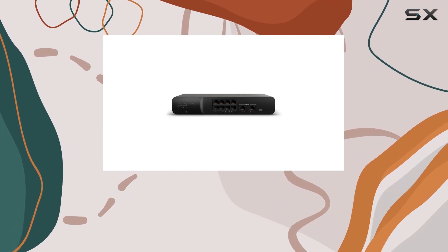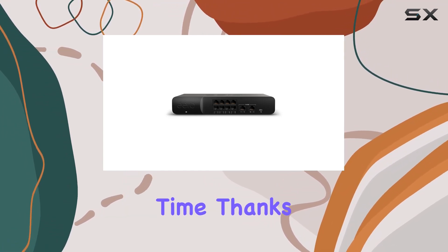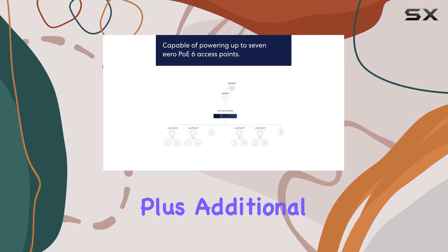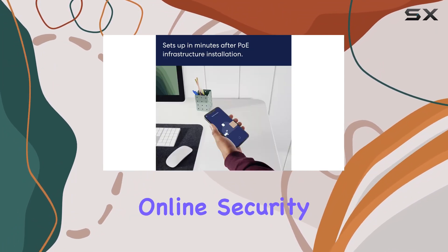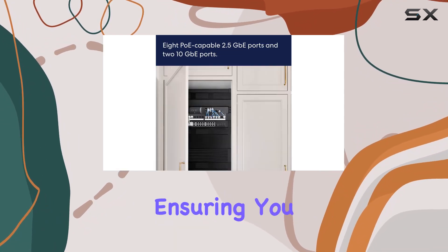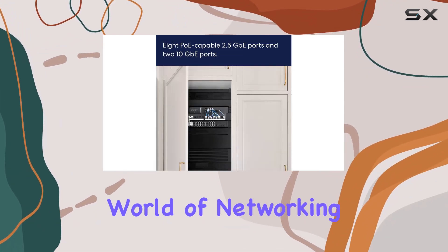And here's the beauty of it — the AeroPo Gateway evolves over time. Thanks to automatic updates, your network stays safe and secure. Plus, additional features for online security and network management are available through a separate subscription, ensuring you stay ahead in the ever-evolving world of networking.